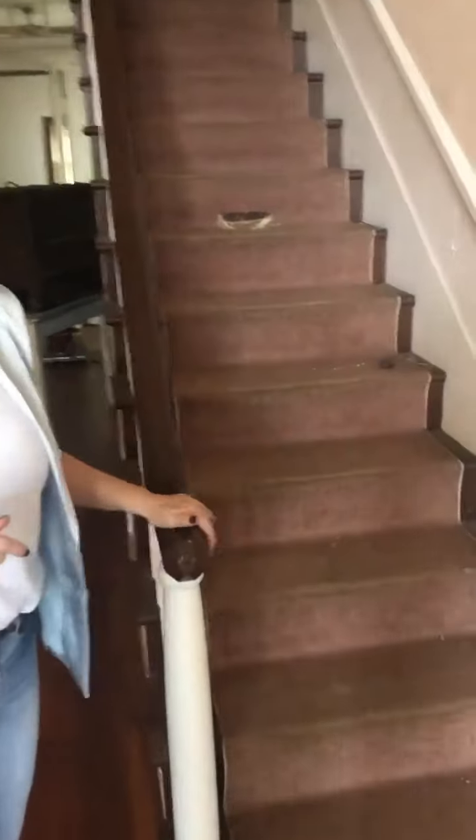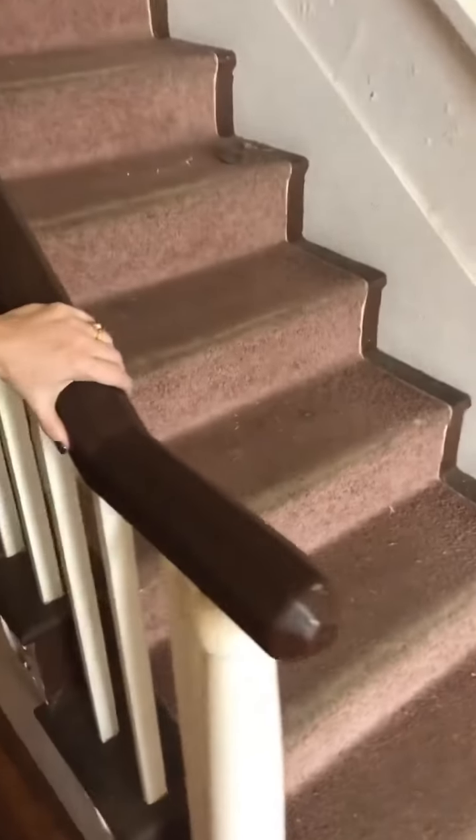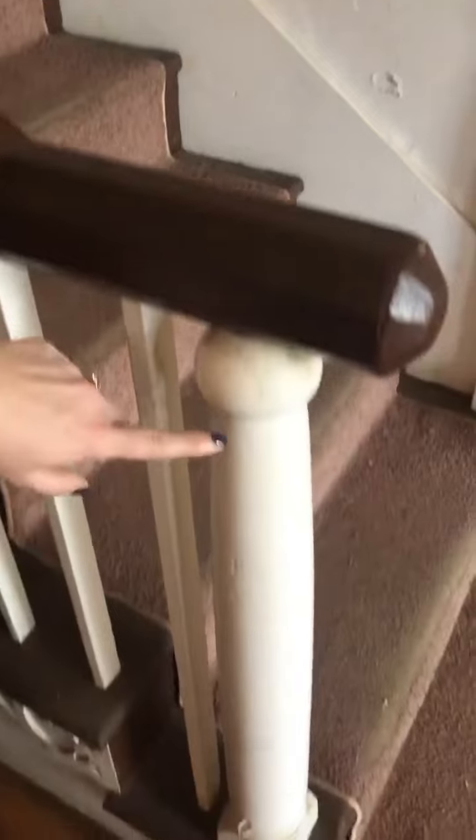A lot of the paperwork says 1850s, but if you want to see the way that we know immediately this is not an 1850s home, it's this late Federal handrail and newel post. This is not an 1850s design — it's much, much earlier.